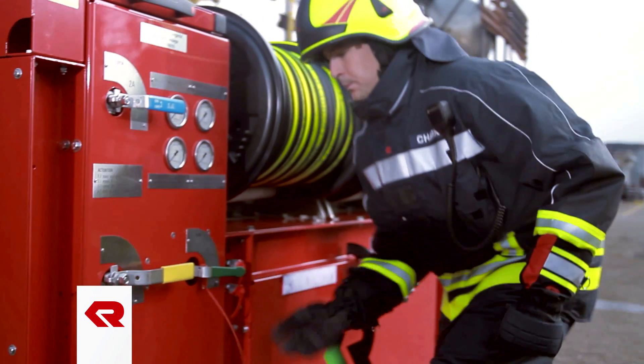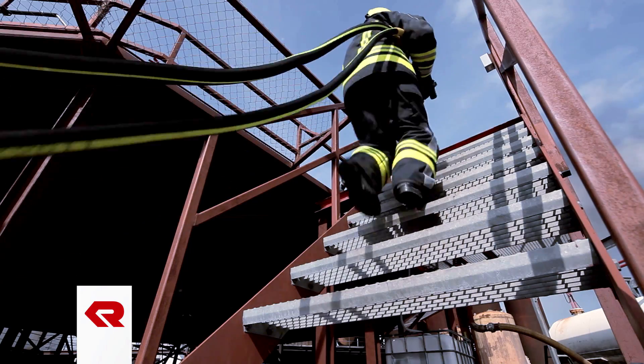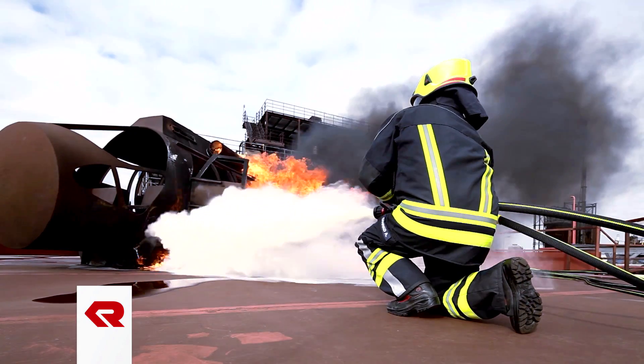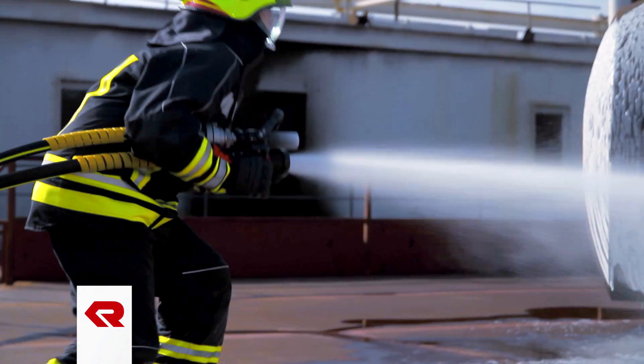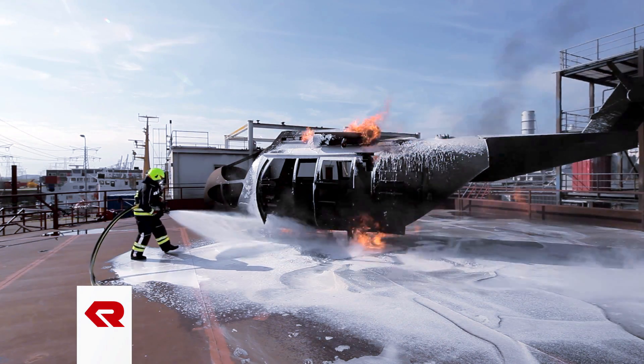The Polycaf Twin Agent is a self-powered extinguishing system to protect helicopter landing pads. It combines foam and powder for optimum extinguishing success in the event of liquid fires. It is also especially suited to offshore use due to its excellent corrosion resistance.